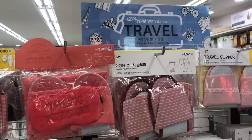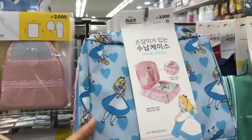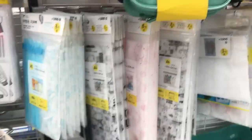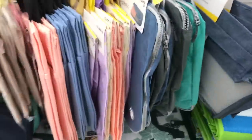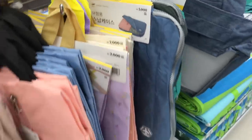These travel slippers also come in handy if you're not staying in a four or five-star hotel and you don't want to walk on the floor. And if I didn't already have a ton of travel cases for my toiletries, I would totally buy that Alice one. Those hard travel cases are always good for things that you don't want to get crushed. And here are a bunch more packing cubes.